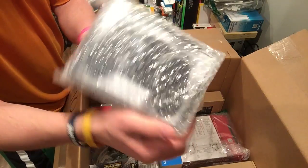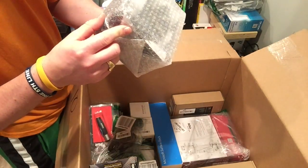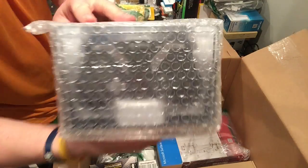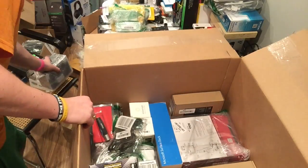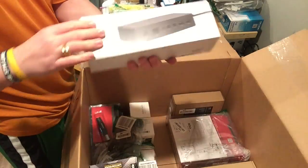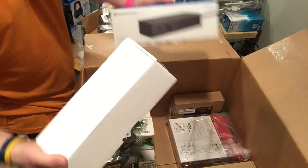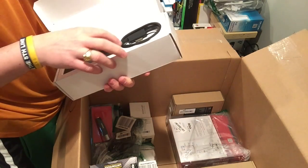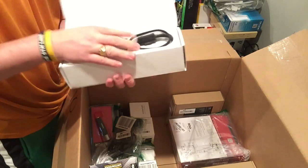A controller — looks like a game server controller. And there's a Surface Dock. If you've seen some of my last videos, you saw that one Surface Dock was pirated; this one is not. This one looks pretty good.